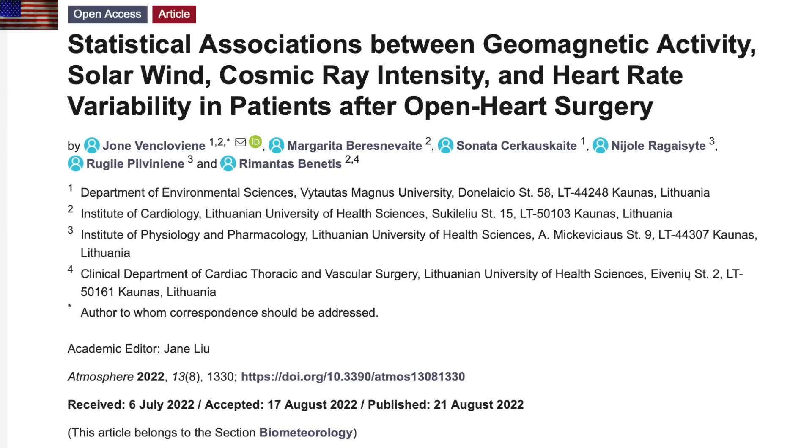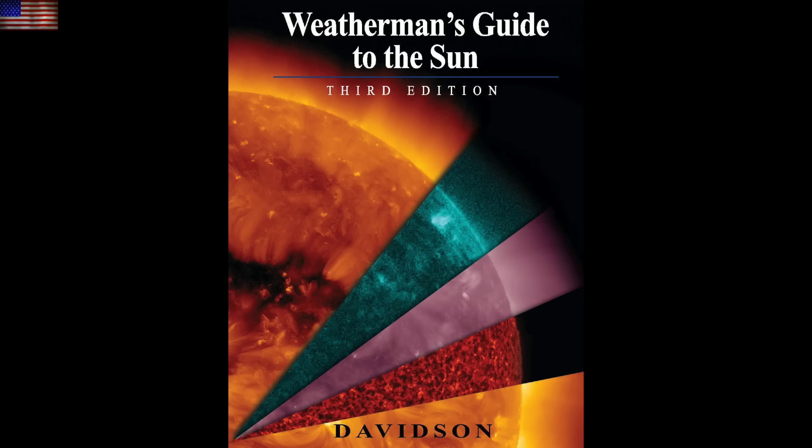First up in the articles is another one to add to the hundreds of papers on solar effect on the heart. Now I have to clarify these days — yes, that thing some people got stuck in their arms appears to be correlated with an uptick in death from unknown sources including heart issues — but there's more than one thing that affects the heart, and all of this data is from before 2013. What's excellent here is that both high and low geomagnetic activity appears correlated with negative impacts on the cardiovascular system. We have seen that both high and low effect before.